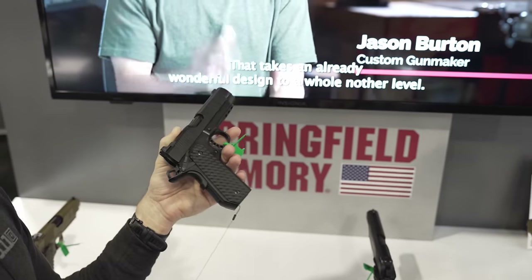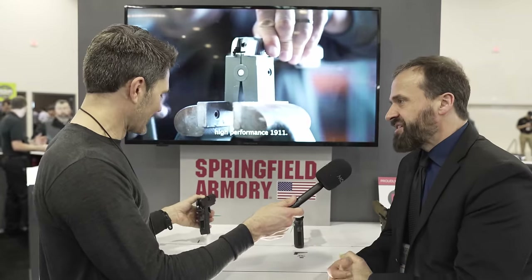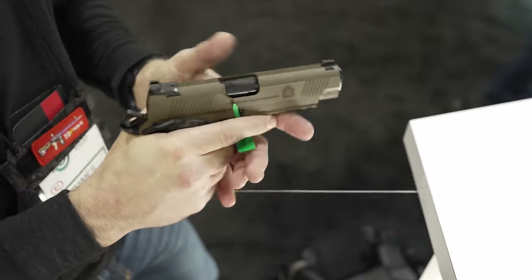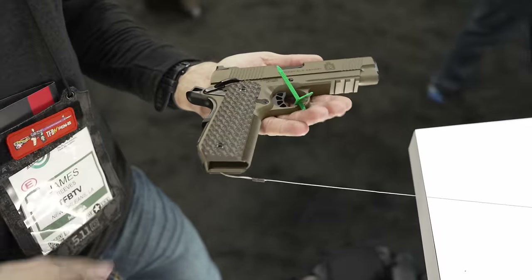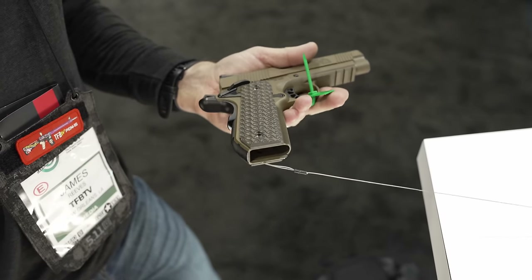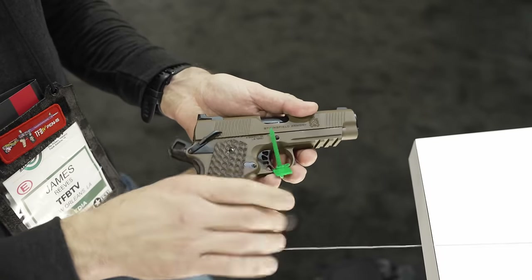Are these all single-stack guns? They are, and all .45. 9mm is extremely popular in the 1911 community, but I'm a .45 fan. If I'm going to carry a single-stack gun and it's going to be a 1911, I like the .45. There is clearly a market for 9mm — stay tuned on that in this line — but it made a lot of sense out of the gate for this to be a .45 gun. The Professional model was a .45, the TRP was a .45, and so these are .45s.